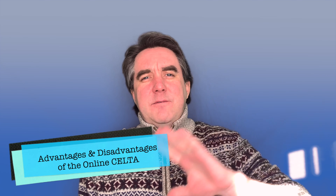Hello and welcome to a new video. It's me Martin, and today we're going to be looking at the online CELTA course and the advantages and disadvantages of completing an online CELTA.